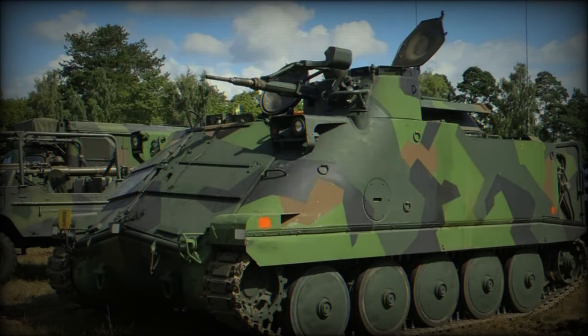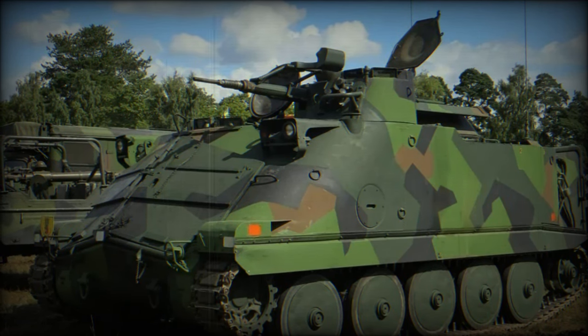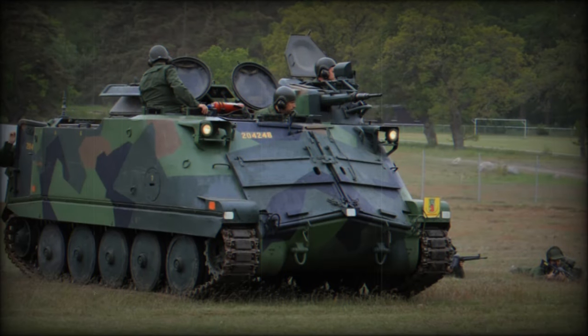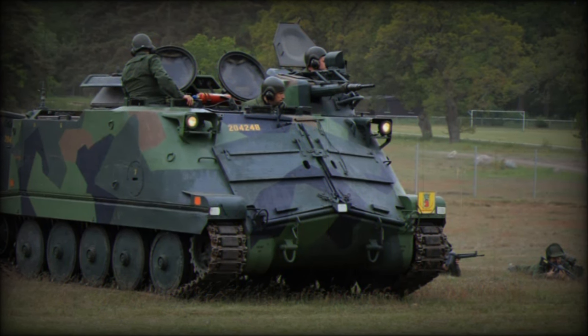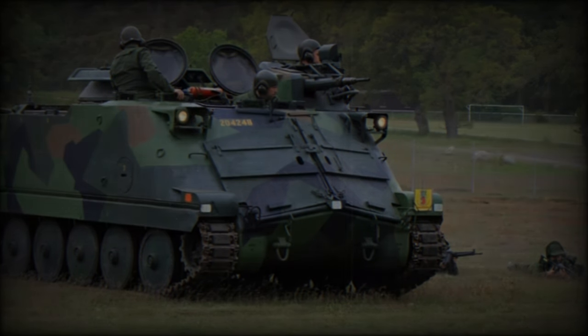In conclusion, while the PBV 302 may not match the advanced capabilities of newer armored vehicles, its deployment is a testament to Ukraine's resolve and resourcefulness in defending its sovereignty. The integration of these vehicles, alongside more modern systems, represents a balanced approach to strengthening Ukraine's military effectiveness in the ongoing conflict with Russia.